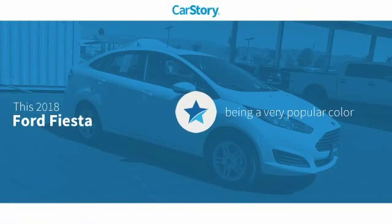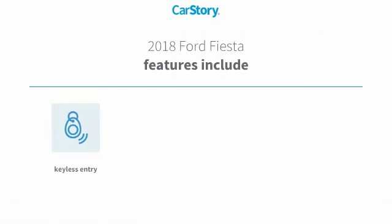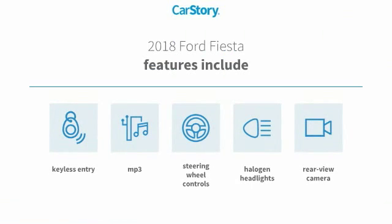Car Story Research indicates this vehicle as being a very popular color. Features also include keyless entry, halogen headlamps, rear view camera, steering wheel controls, and MP3.